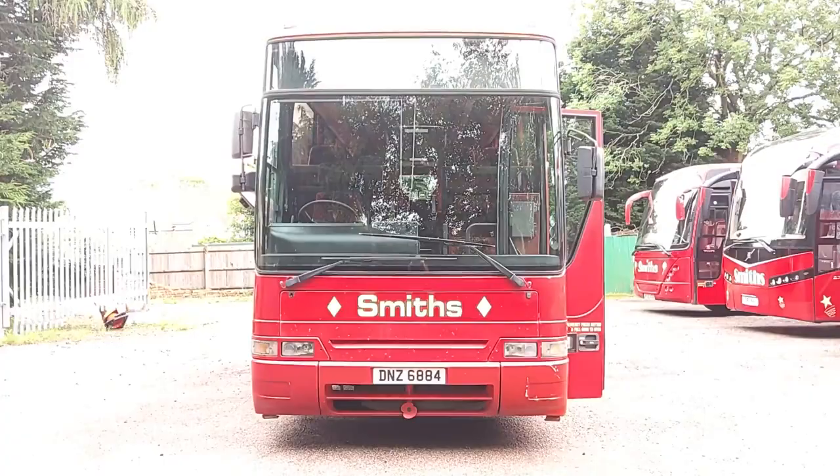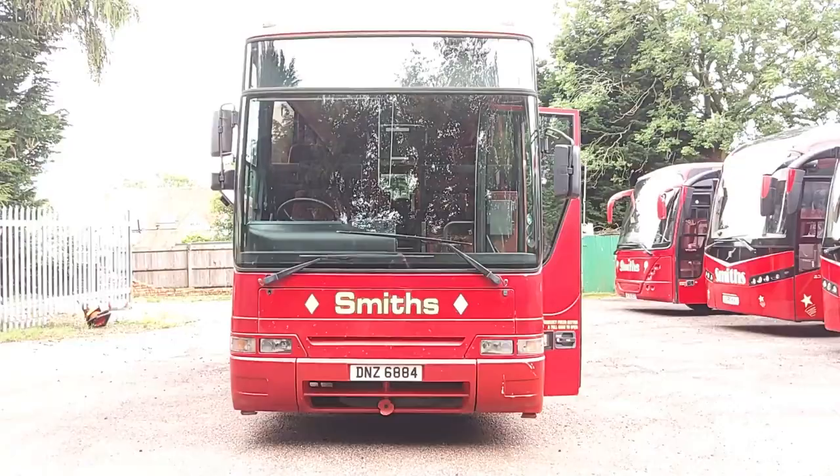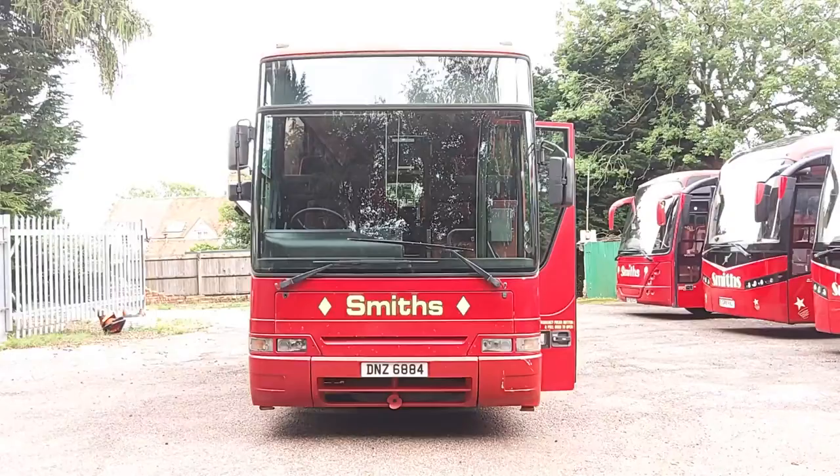So to recap: this is a very desirable, to operator or enthusiast, Volvo Mk4 B10M Plaxton Premier 350, 49-seat executive coach.